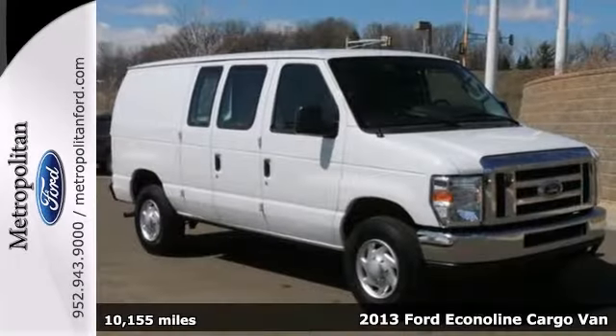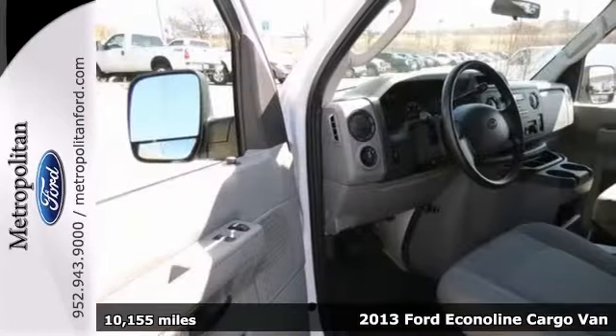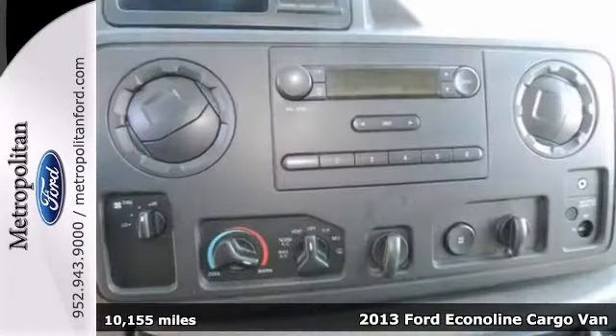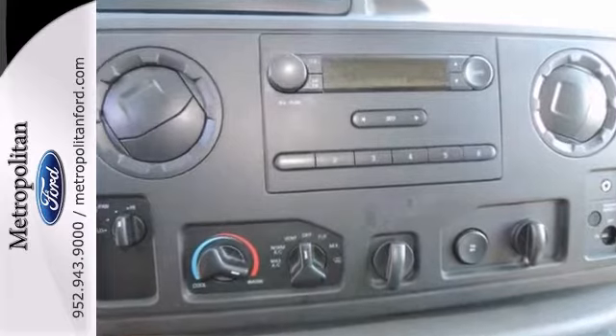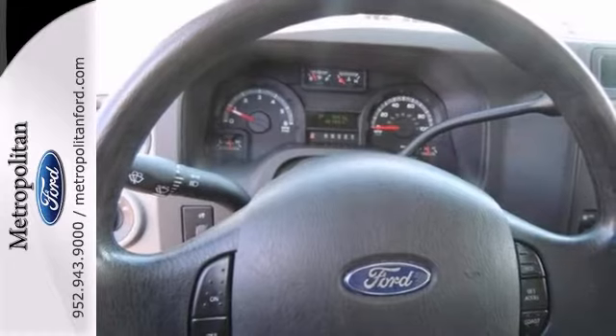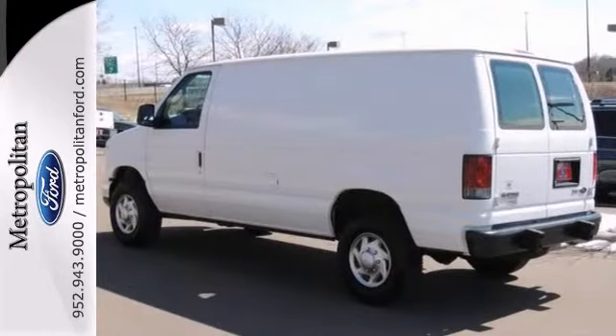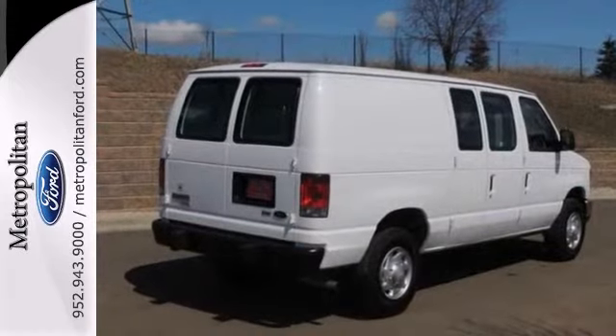It's a 2013 Ford EconoLine. This van is the perfect combination of brawn and brains. The potent V8 engine provides all the muscle you need to ship anything you need to move. And it is extremely safe with features like anti-lock brakes and stability and traction control. This van is ready to move. Come see it today.